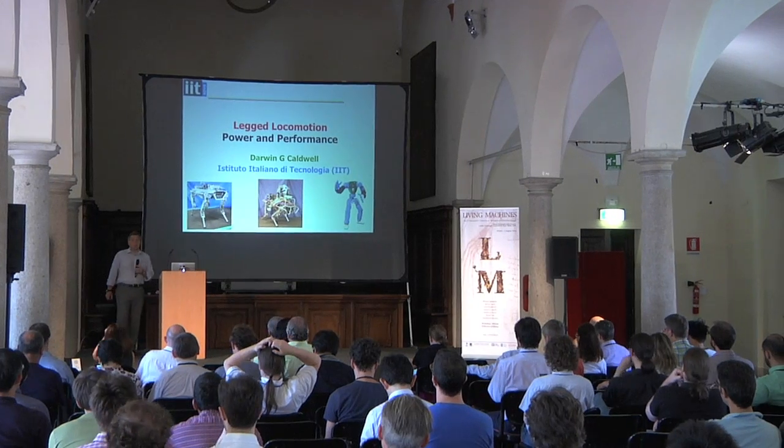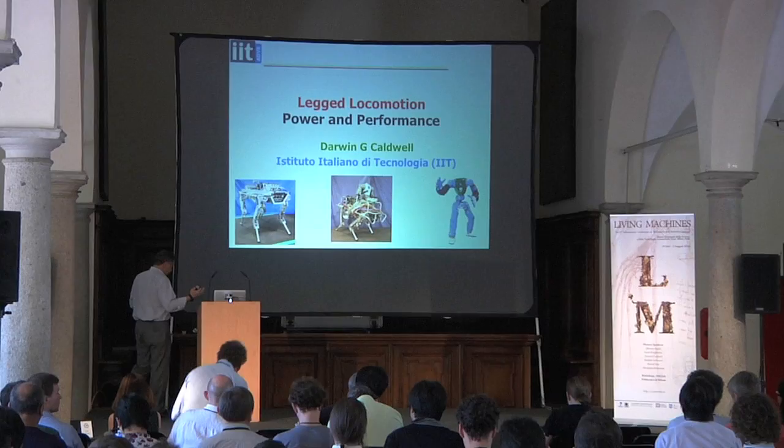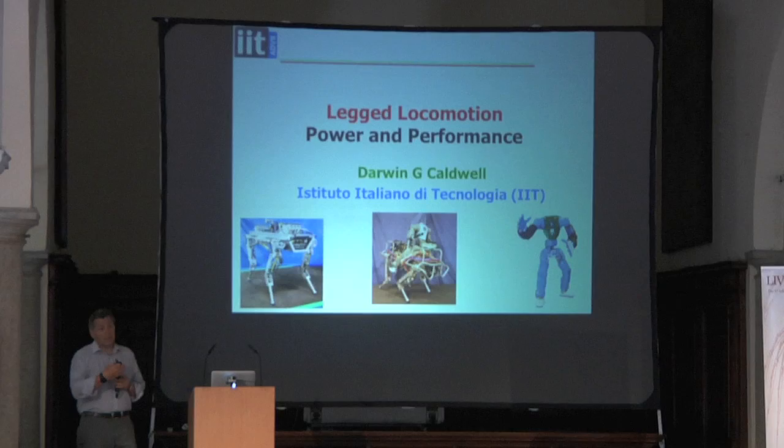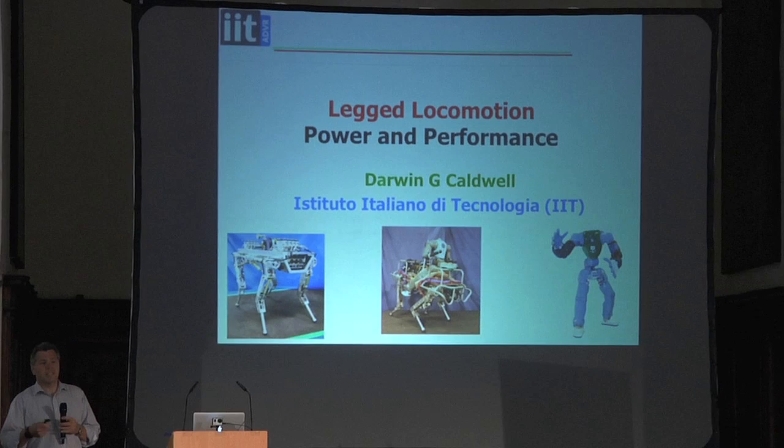A little bit of work we've been doing on legged locomotion, particularly looking at the power, actuation, and performance systems. I want to do essentially a comparison between two of the robots we've been using. One is a bipedal robot, one is a quadrupedal robot. They use very different technologies, and I want to compare those to see which has advantages, disadvantages, what they can do, what they can't do.